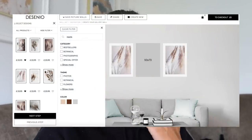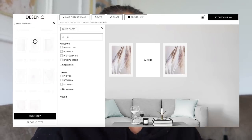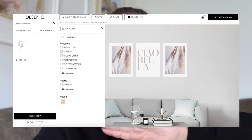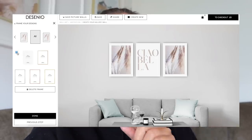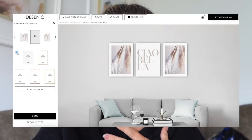We thought it'd be really fun to get the boys to choose our pictures for our new gallery wall. Me and Jordan have used the 'create your own gallery wall' feature on the Desenio website — I love that feature, it makes it so simple and easy to visualise what you want. We've each put together a selection and we're going to let the boys vote and choose which one they like best. Here are the ones I've chosen and here are the ones Jordan has chosen.